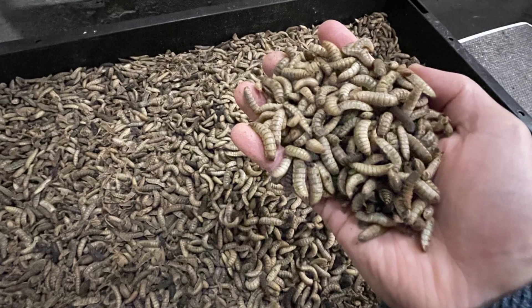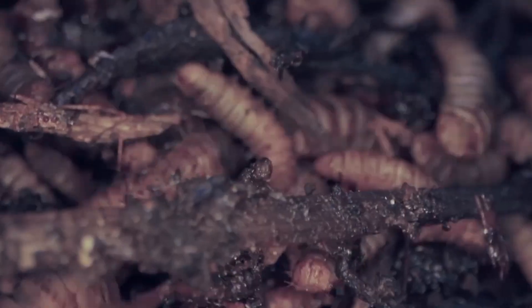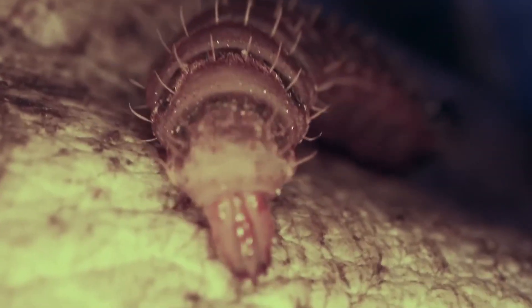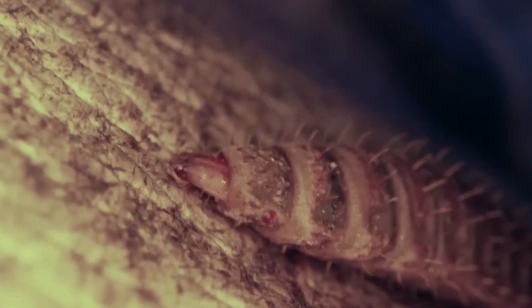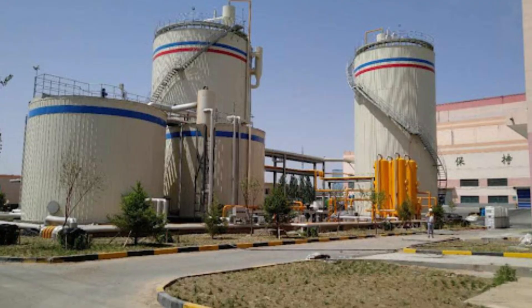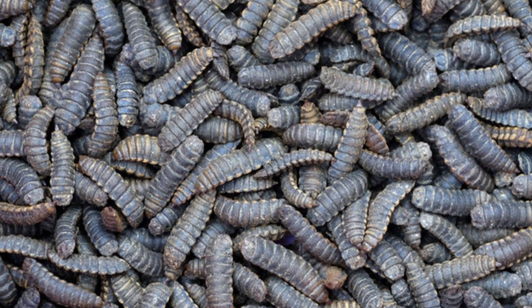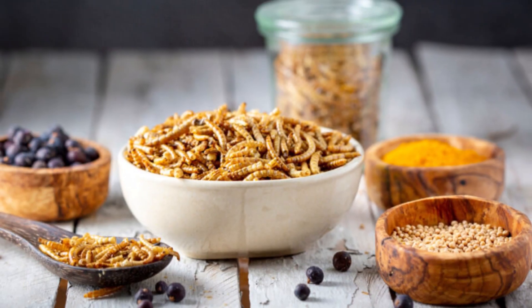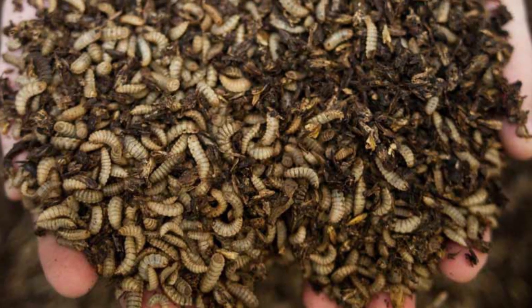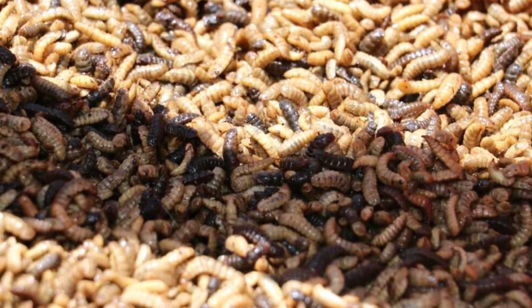And then there's black soldier fly farming. These insects can consume double their body weight in food waste daily. Their larvae are harvested as a protein-rich feed for fish and livestock, while their frass — insect poop — makes a potent fertilizer. Factories in Asia and Europe are scaling this fast, turning warehouses of waste into vertical farms of wriggling insects working 24-7. In China, a single black soldier fly facility can process over 100 tons of waste per day — 36,500 tons annually from one building. The global insect protein market is projected to surpass $9 billion by 2030, with these flies converting food scraps into sustainable protein at 50 times the efficiency of traditional livestock.